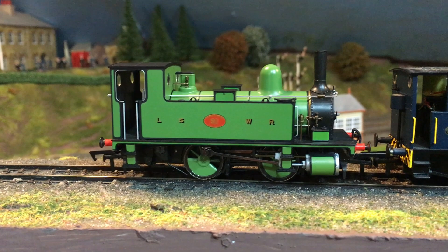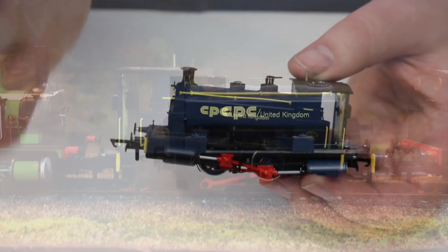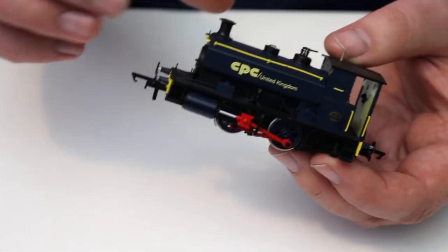Next up, we've got the Andrew Barclay from Hattons in CPC United Kingdom livery. I like to think that the box opening and review that I did of this was responsible for it being the one that sold out — well, we can but dream. It's a great locomotive, and it's actually one of the mainstays of my Grove Street Yard layout.